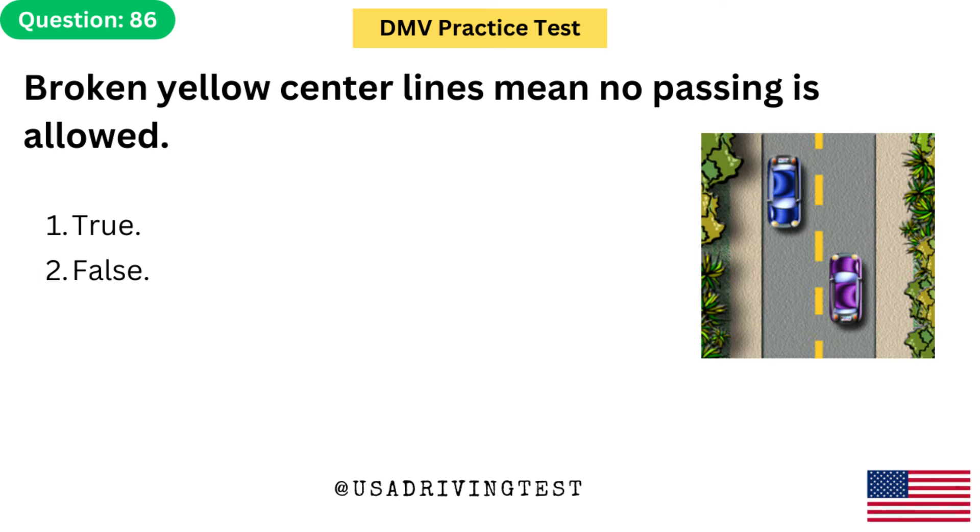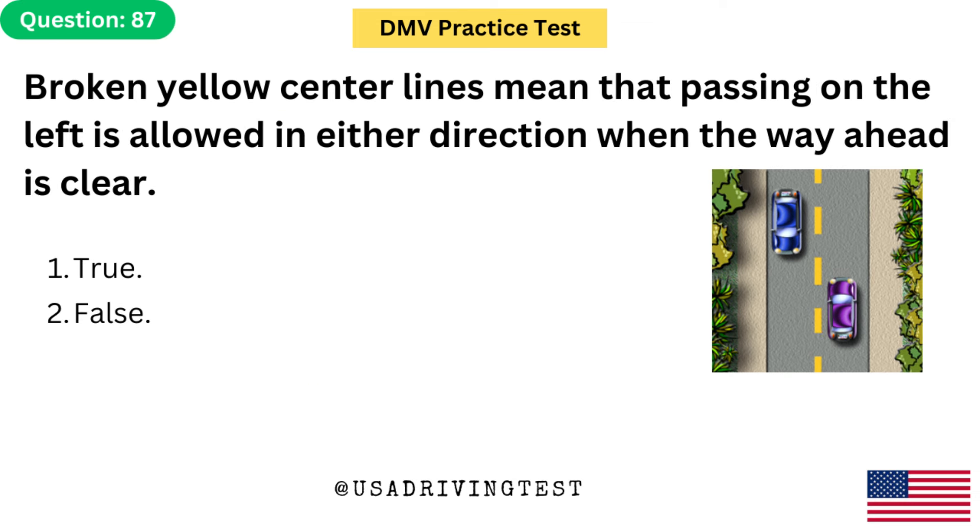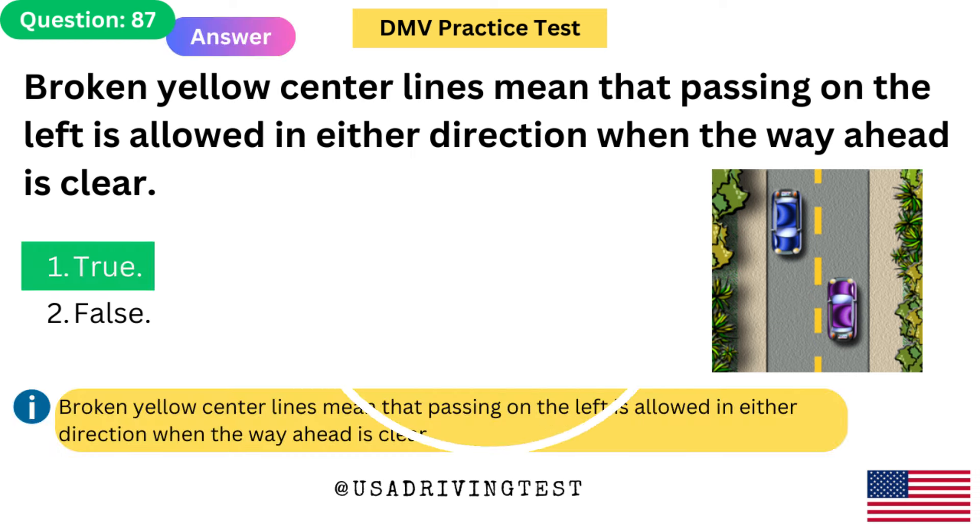Broken yellow center lines mean no passing is allowed. 1. True. 2. False. The answer is 2: False. Broken yellow center lines mean that passing on the left is allowed in either direction when the way ahead is clear. Broken yellow center lines mean that passing on the left is allowed in either direction when the way ahead is clear. 1. True. 2. False. The answer is 1: True.